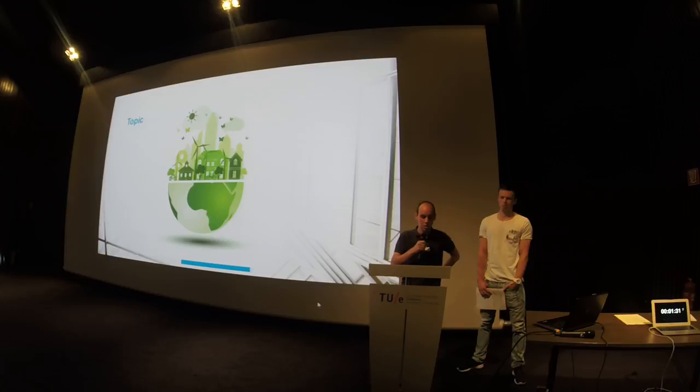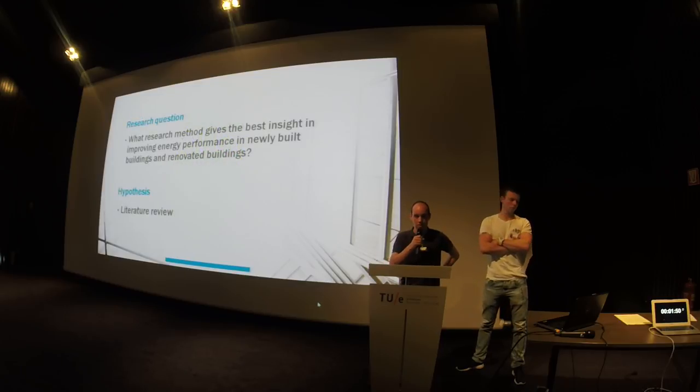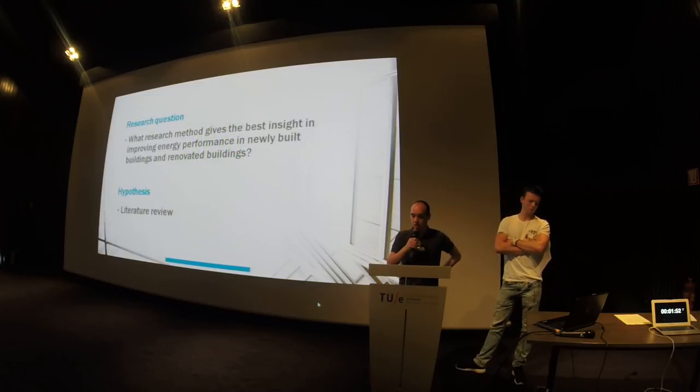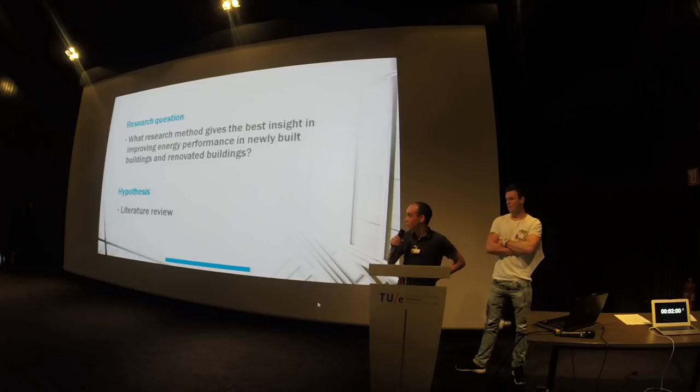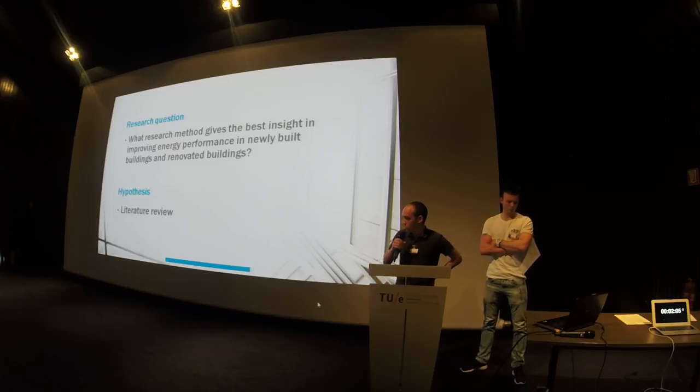During our study, we found out that energy efficiency is lacking in a lot of countries, so our motivation became to raise better awareness on the importance of energy performance. We were also interested in whether we should start implementing sustainability in old buildings or start demolishing and building new ones. The research question is: what research method gives the best insight in improving energy performance in newly built and renovated buildings? Our hypothesis is that the literature review is probably going to be the best one for further research.